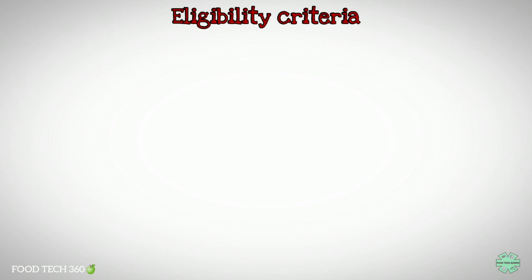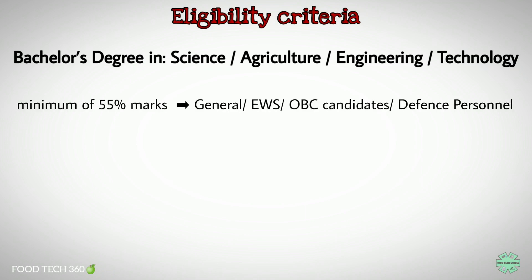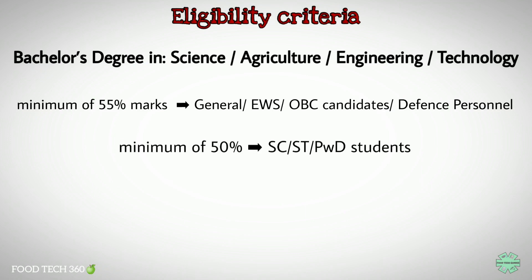Now let's see the eligibility criteria for the admission. The candidate should carry a bachelor's degree in science, agriculture, engineering, or technology with a minimum of 55 percentage marks for general category, EWS, OBC candidates or defense personnel, and 50 percentage for SC, ST, or PWD students from a recognized university.